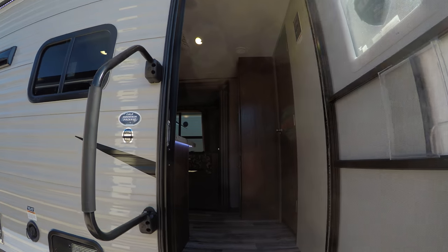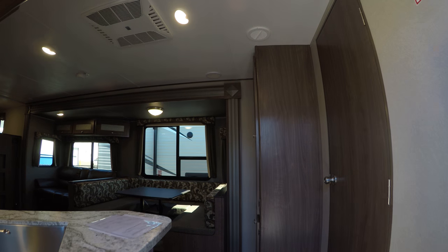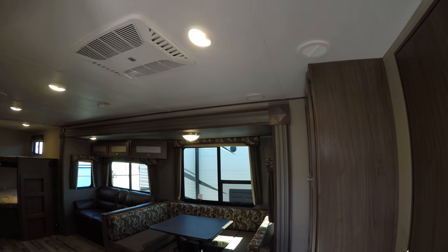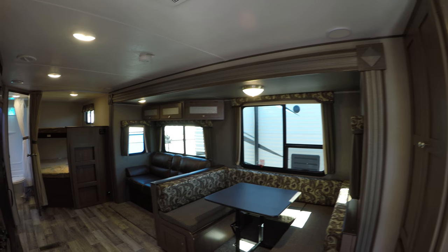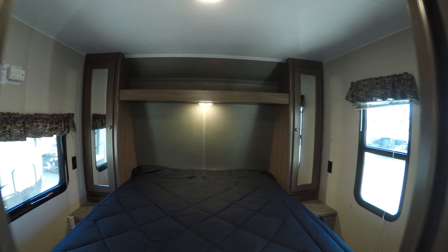Alright, let's take a look inside and see what we've got going on. This one we went with the cedar interior color scheme. As you come through to our right here, we've got the master bedroom.